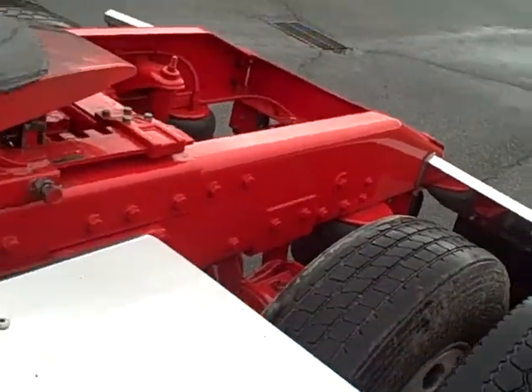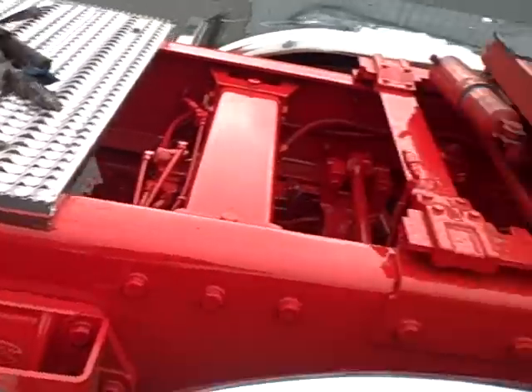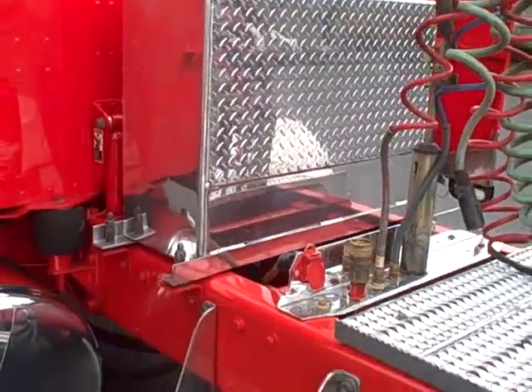It's got a Jost fifth wheel that can do no-tilt for a frameless dump. The truck has a wet line on it.